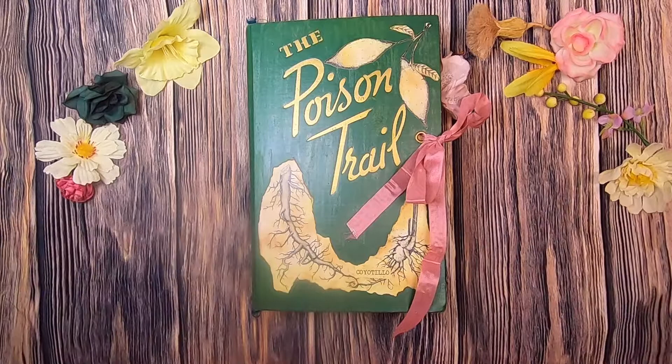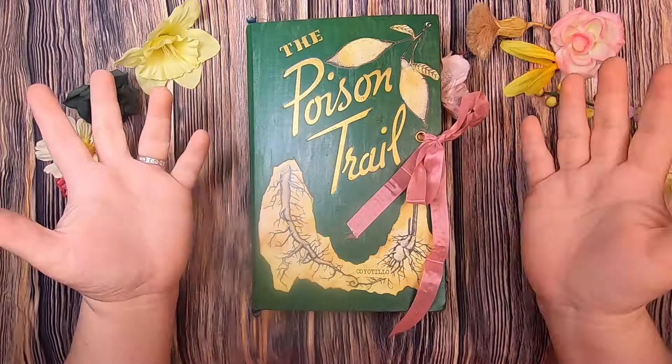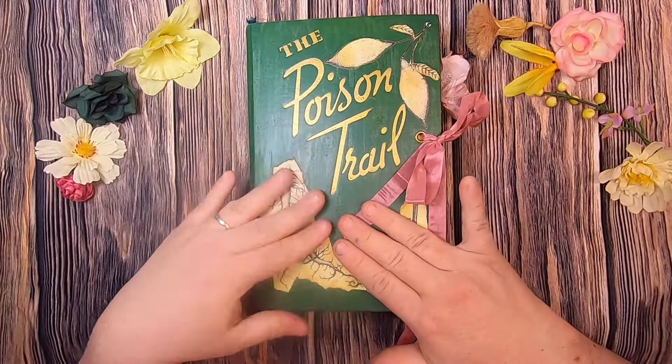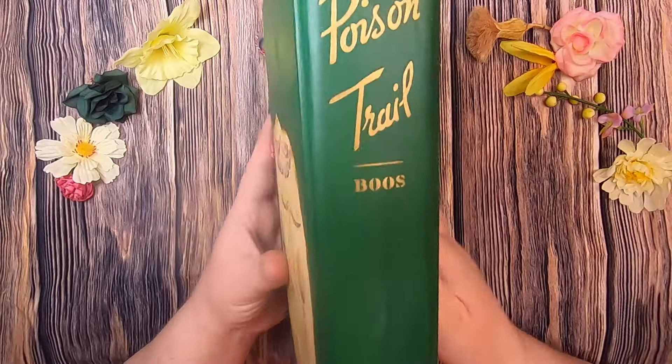On that note, let's get started looking at the Poison Trail journal. This is a vintage book I found at a thrift hall — I thought it was a great setting for a poison garden journal. I distressed the front and added some poison plants. This is the coyote plant, and I left the spine alone. This book is by William Booze, and on the back I added the inky cap.